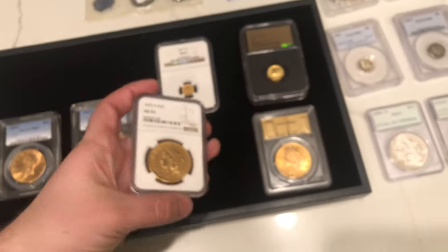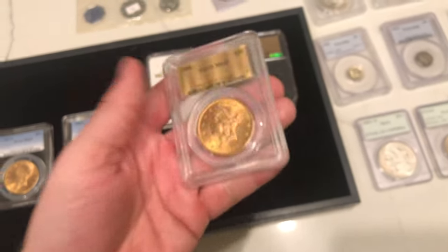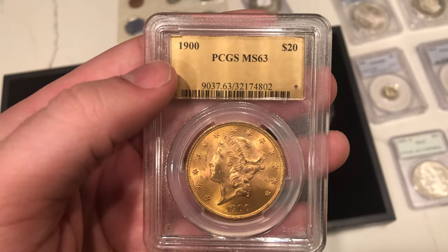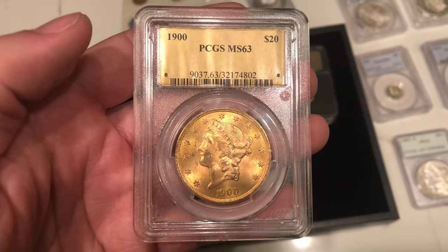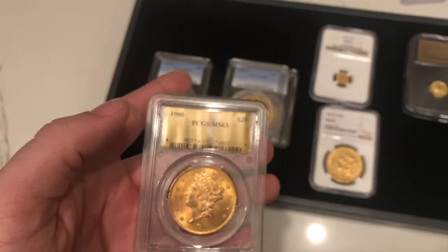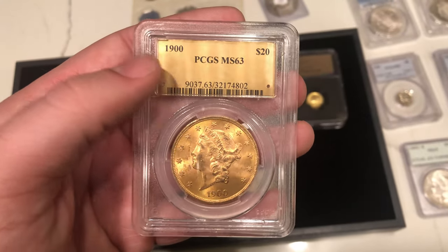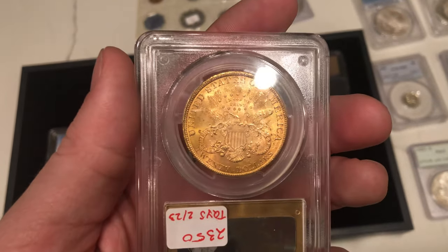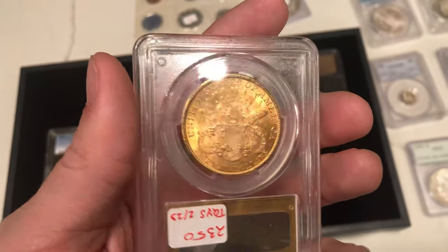And we bought this last 1900 $20 MS63. The reason why I like this coin — not only because of the rich color, like with the other $20 pieces — but I also like the gold paper that they put in this holder. And yeah, it's got some nice luster to it as well.